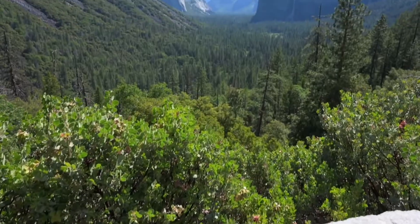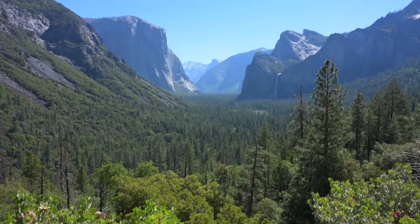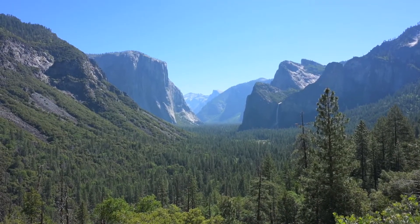Good morning! Today is May 18, 2021 and we are here at Yosemite National Park. Currently we are at Tano View. Tomorrow, the 19th, we're going to hike Half Dome right there in the center.